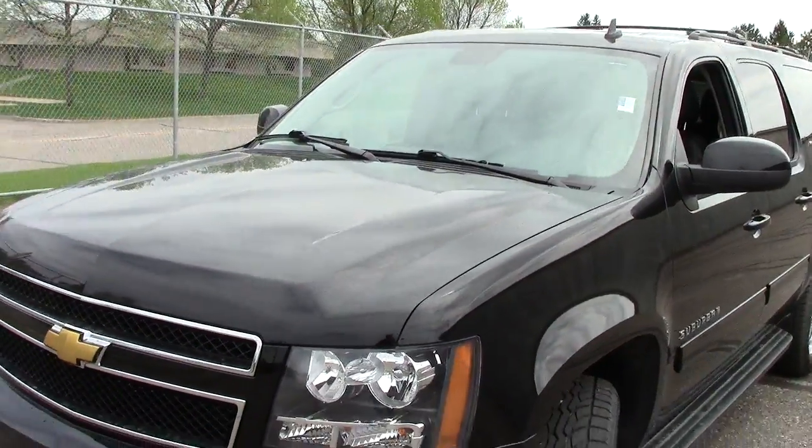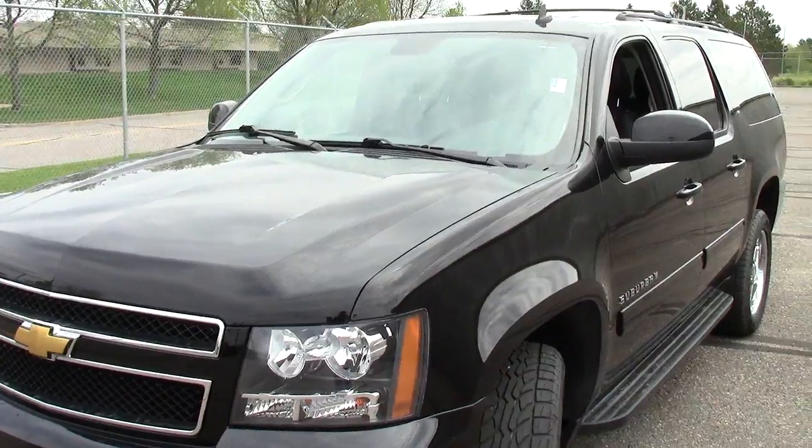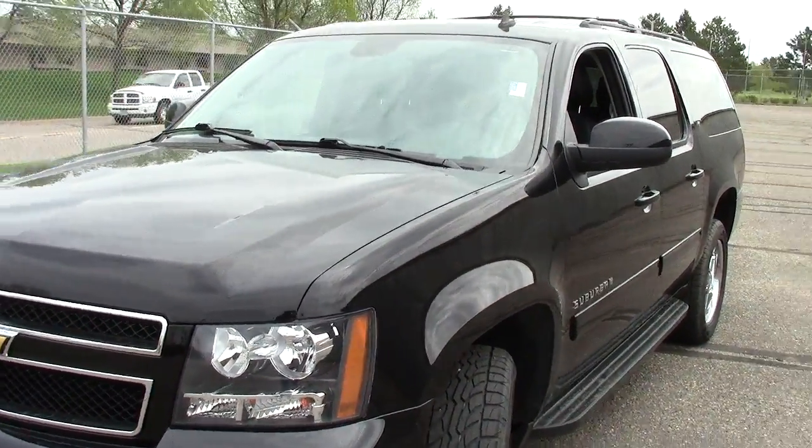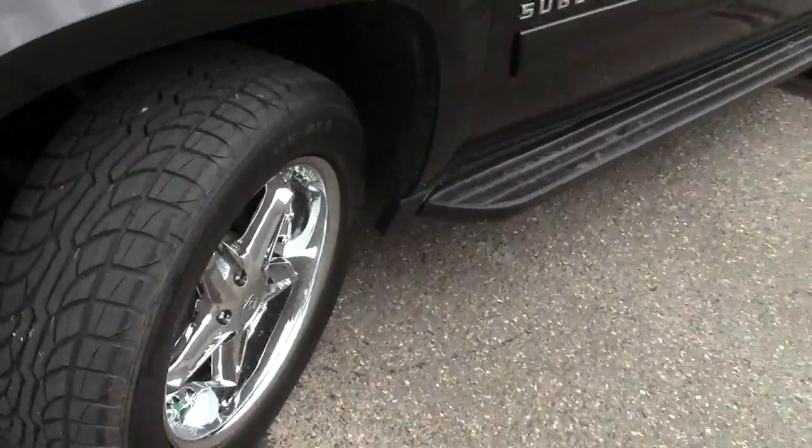5.3 liter, eight cylinder motor that gets 21 miles per gallon out on the highway, but still gets 15 in town. Really good mileage for this big of a vehicle. Great tread life left on these tires here.